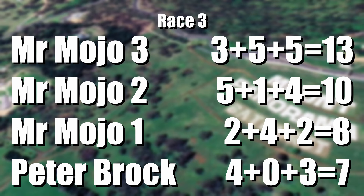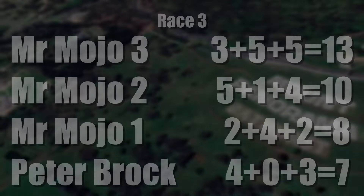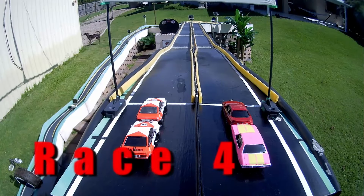Wow, that was tight! MrMojo3 with 13, MrMojo2 with 10, MrMojo1 with 8 and Peter Brock with 7. Three times — it's 3-2-1, there you go, three times — I'm still counting! Dino Dog again looking at the cars.